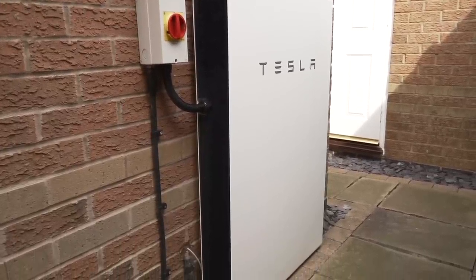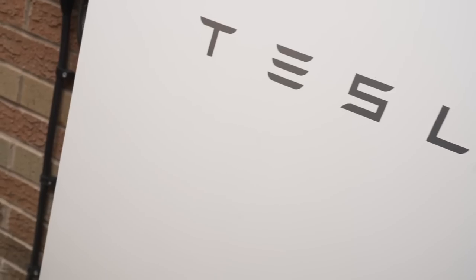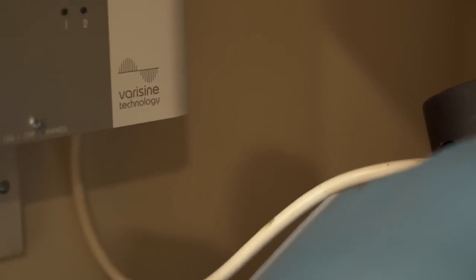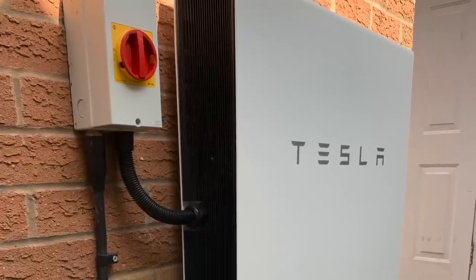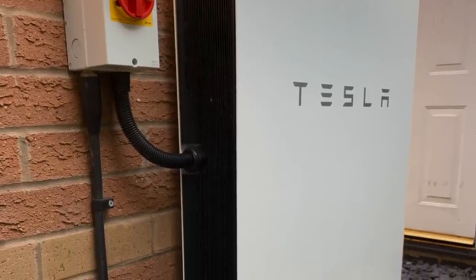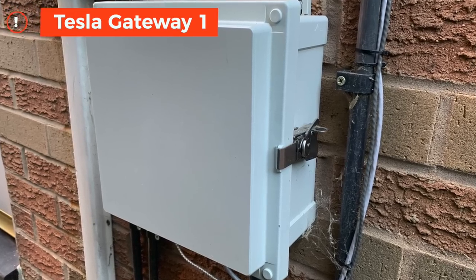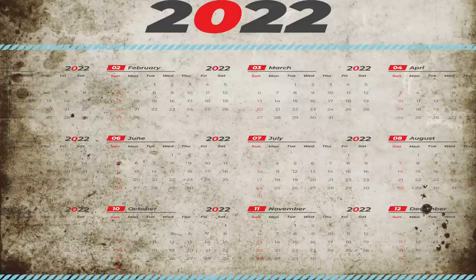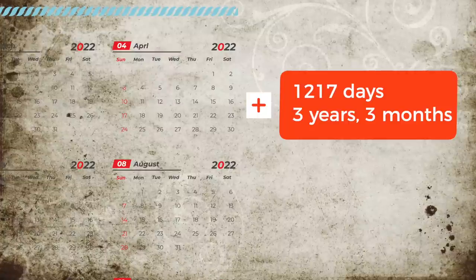Looking at overall savings, starting with the Powerwall 2 data over three years of ownership here in the UK. Then solar panel savings, the Eddy which heats hot water, and the Zappi which charges the EVs either from solar or at cheap off-peak rates. The Tesla Powerwall was installed and commissioned on the 4th of December 2018 and has had only three days offline in its lifetime — three consecutive days just after installation, fixed remotely by Tesla. Since then it's been working without any glitches. The data cutoff was the 4th of April 2022: 1,217 days, three years and three months.